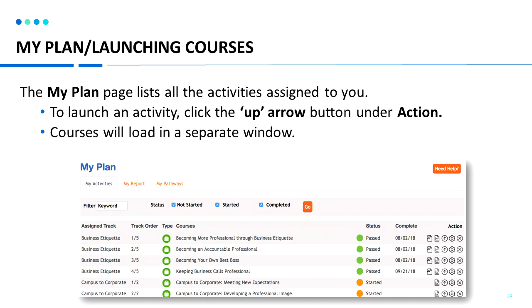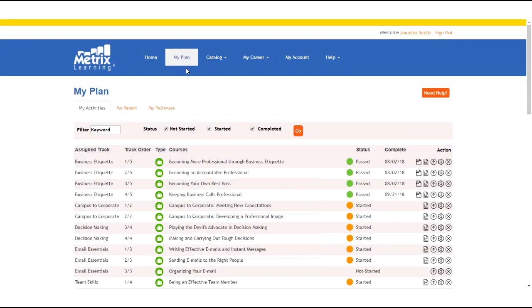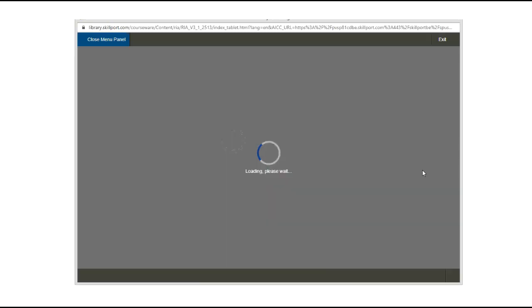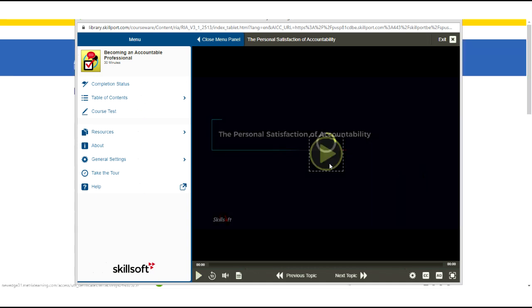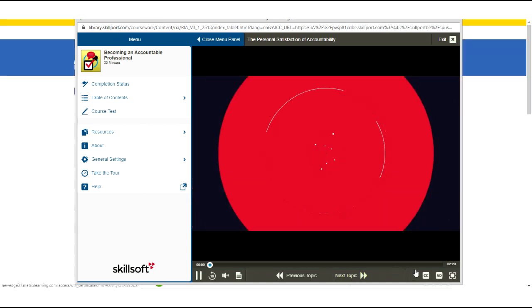To add the entire certification track to your learning plan, click add to my plan. From the navigation bar, you can click My Plan to access your learning plan. The My Plan page lists all of the activities assigned to you — some may already be assigned by an administrator. To launch a course activity, click on the up arrow button under the action column. The course will then load in a separate window. If your course is not opening, you may have a pop-up blocker on or your license may have recycled.